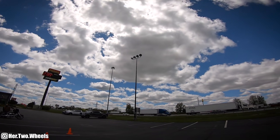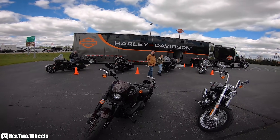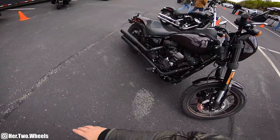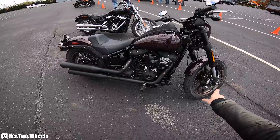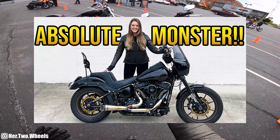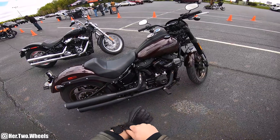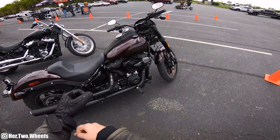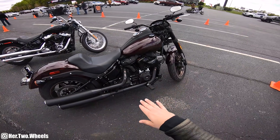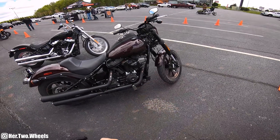Hello guys and welcome back to another demo ride day. Today we are riding the 2021 Harley Davidson Lowrider S. If you guys are familiar with my channel, you'll know that I've ridden Blockhead's Lowrider S a couple times, but this is probably going to be the more enjoyable video. I wish I would have waited for this motorcycle. There is a reason they have sold countless amounts of this bike. I love it.